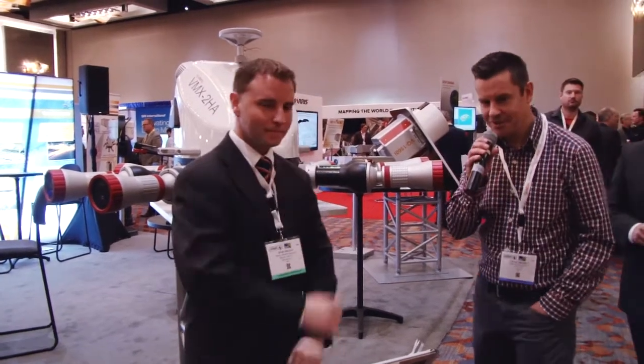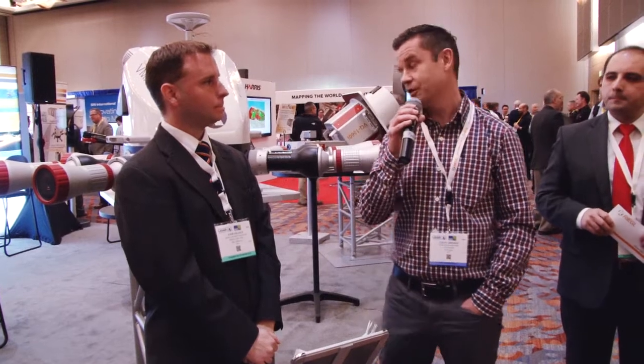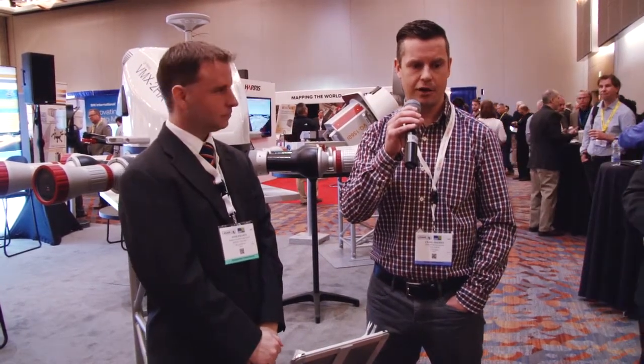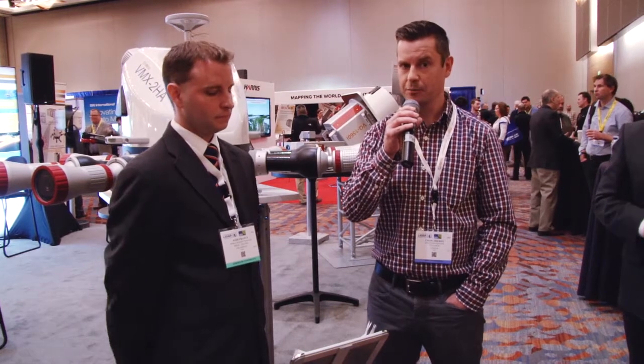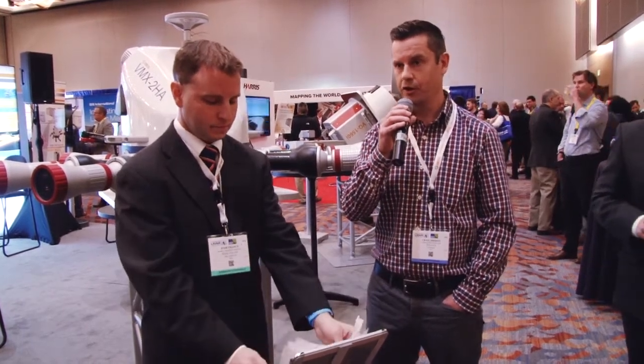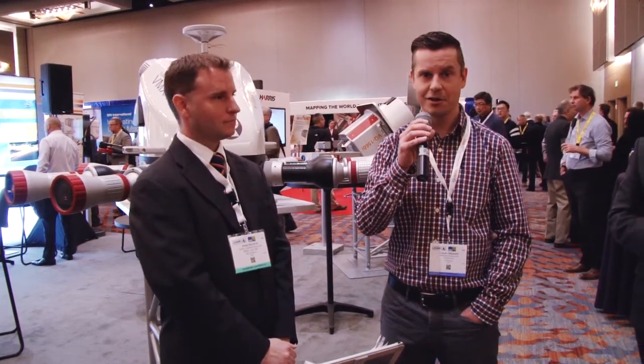Thanks, Josh. As you know, we are really excited to take delivery of our new VMX2HA. Since 2011, we've put an incredible amount of miles and projects on our current system, the VMX250, and that has turned out to be a very successful investment for our company at Tulloch Mapping Solutions. Part of that success, I believe, is the strong and close relationship that we enjoy with RIEGL — Josh and everyone technically in that group — on both hardware and software support. Truly, we wouldn't be able to do what we do without that close support. As we enter this next chapter, I sincerely look forward to continuing that relationship and making this investment as successful as the last.